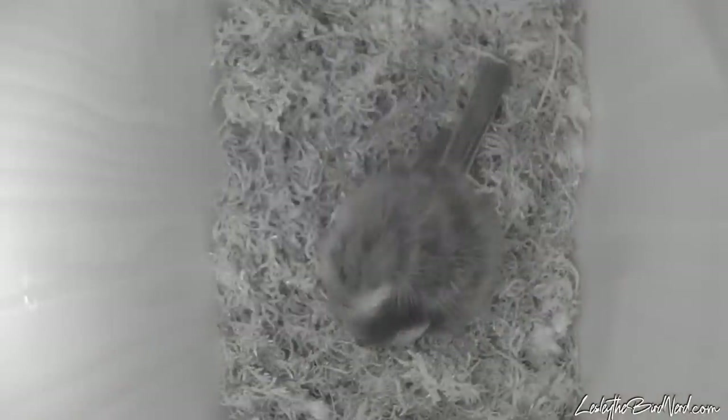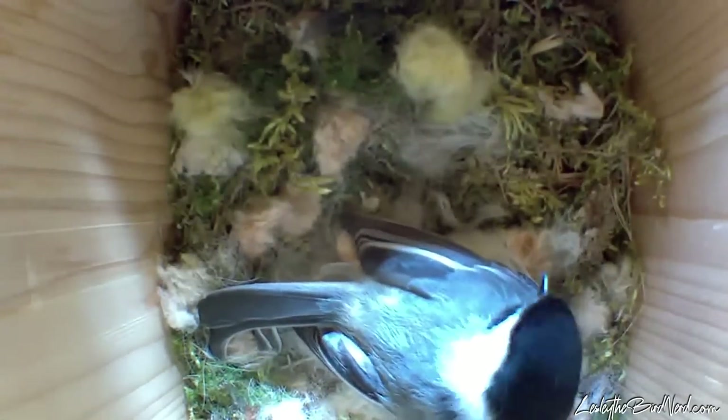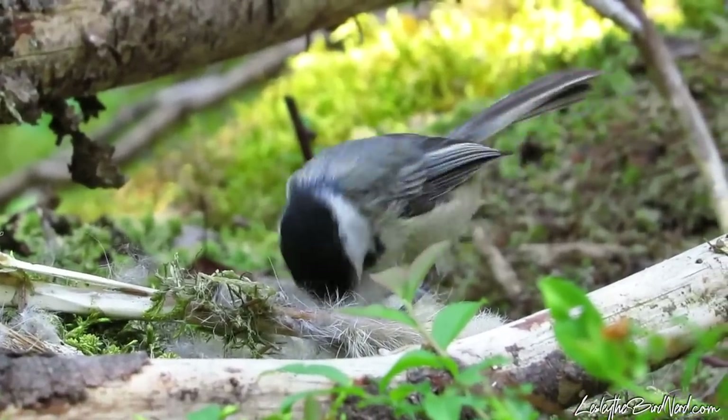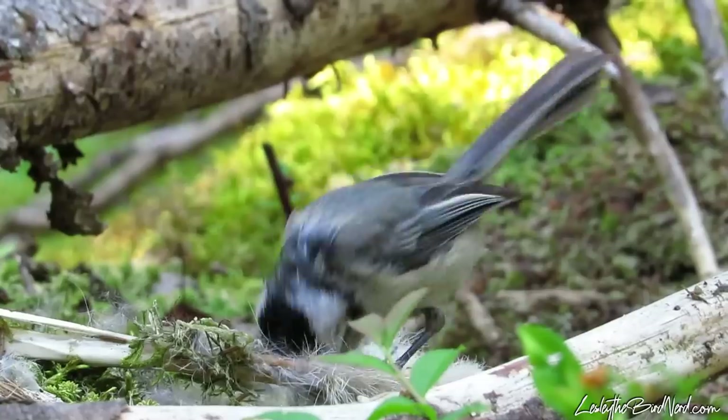Finally, one night, Phoebe stayed in the box. Her sweet little head tucked into her back, creating an overwhelmingly heartwarming feeling inside of me — I couldn't believe what I was seeing. By nearly a week later, Phoebe brought back some fur to make a warm place to lay her eggs in. The fur was likely taken from a snowshoe hare carcass. Not only did the snowshoe hare provide life to the hawk that hunted it, but also the bedding for another species to raise young in.